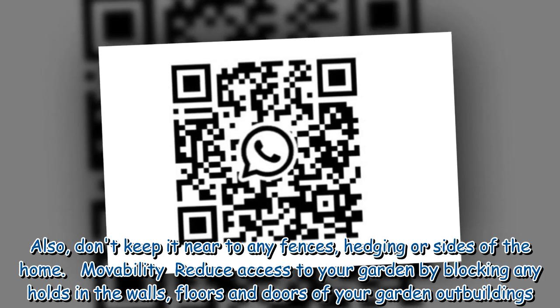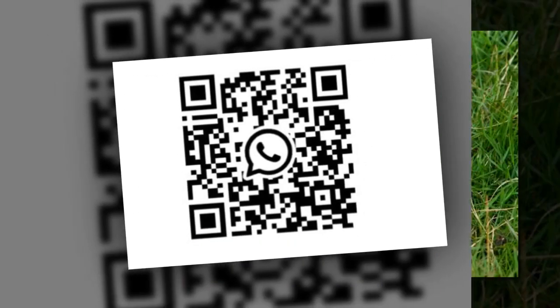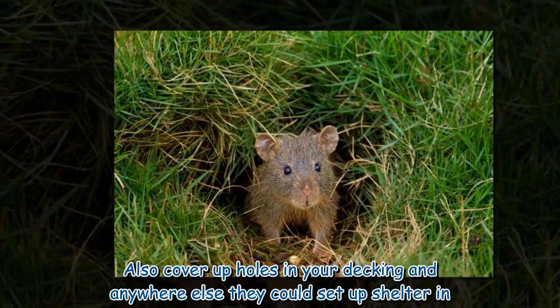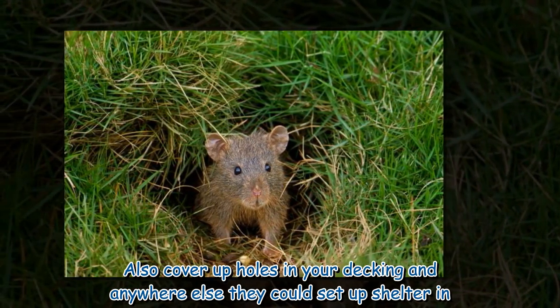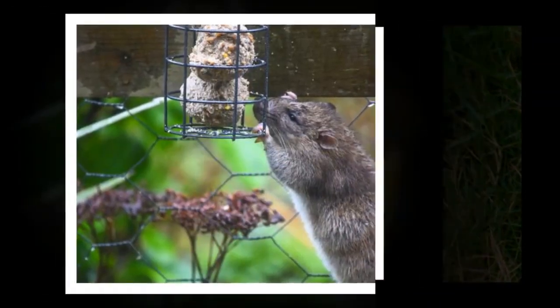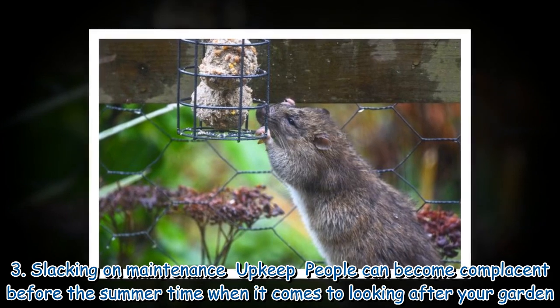Movability: reduce access to your garden by blocking any holes in the walls, floors, and doors of your garden outbuildings. Also cover up holes in your decking and anywhere else rats could set up shelter.